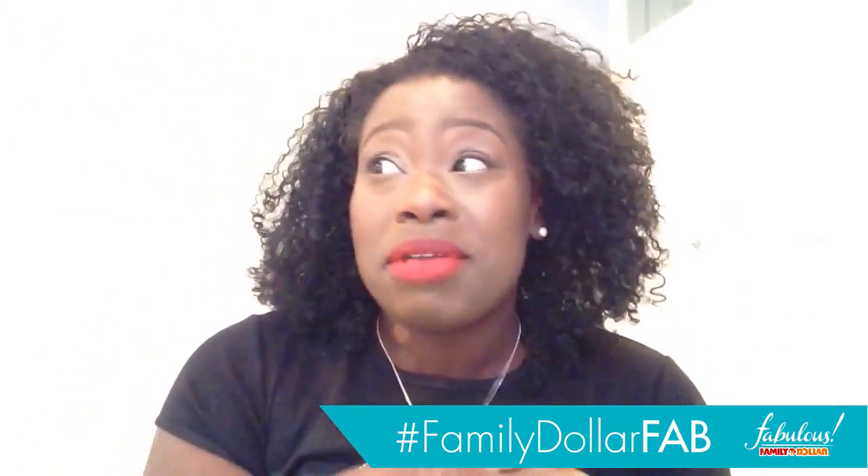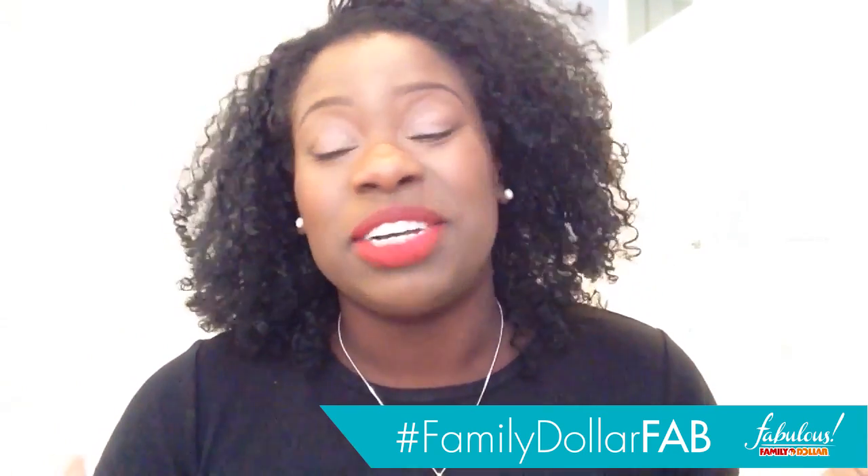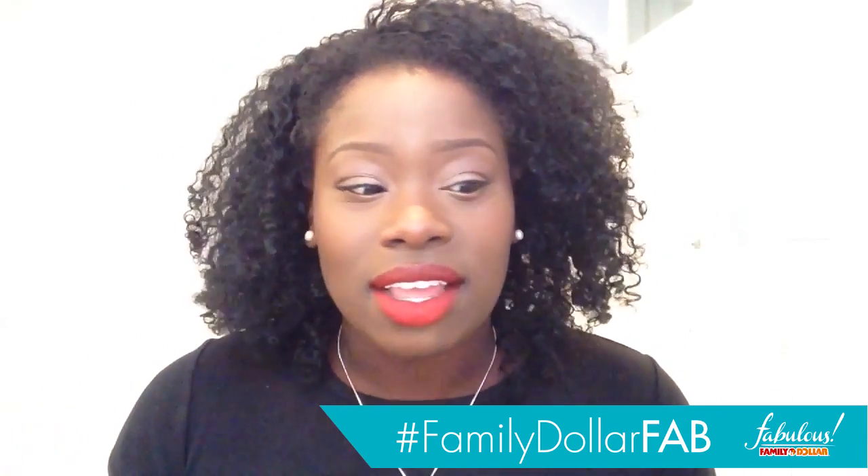So I'm at the event with all these super huge bloggers — I'm like a regular curly, right? So I'm there thinking, this is awesome. I'm in New York City surrounded by amazing Smooth and Shine products.